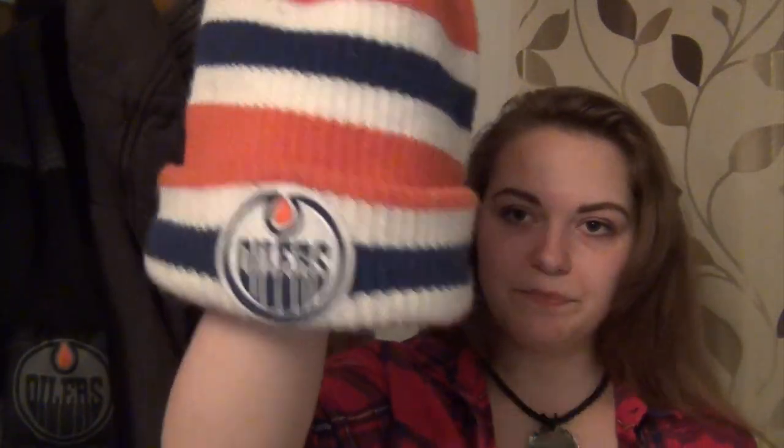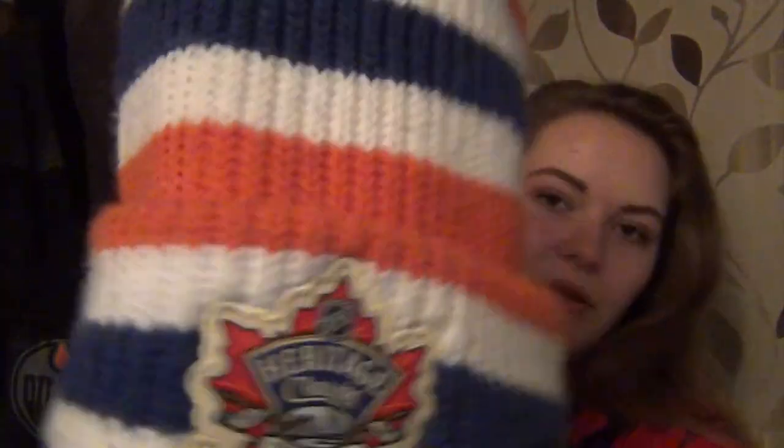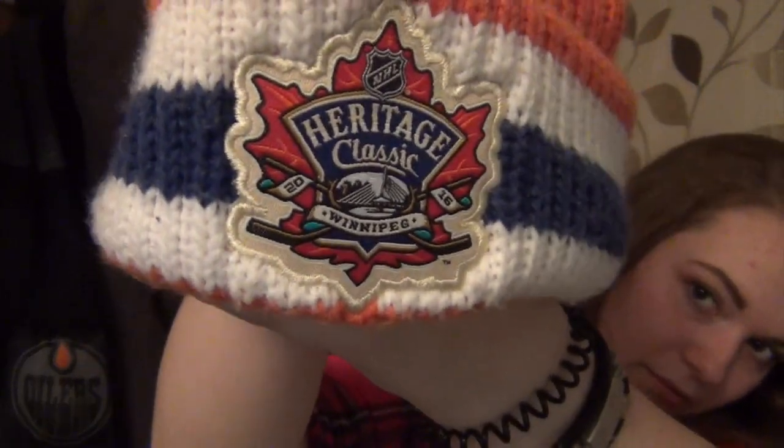The last toque I have is one of the most significant things I own — it means a lot to me, which you'll find out more about later in the video. Nothing too special to look at, but it's the Heritage Classic version. As you can see on the back, it's got the Heritage Classic logo.